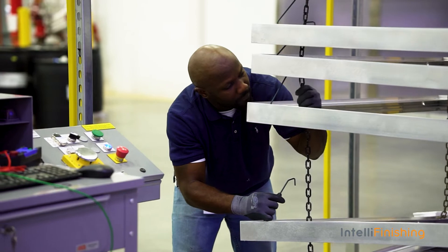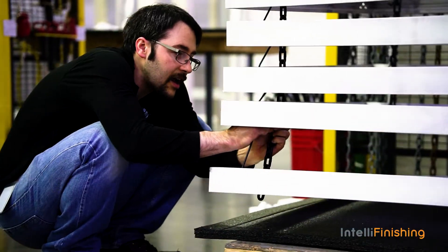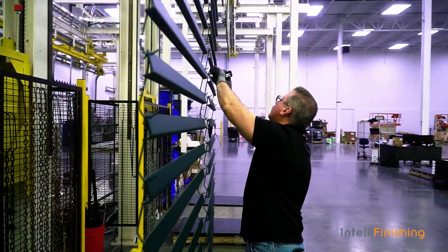My interaction with the people at IntelliFinishing has been fantastic. They've been very supportive and patient. From a manpower standpoint, capacity standpoint, from a quality and a consistency standpoint, I don't think there's anything better. I am extremely satisfied and would not even consider another line.